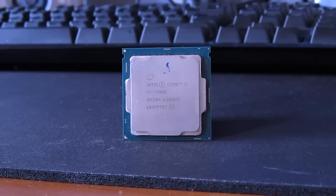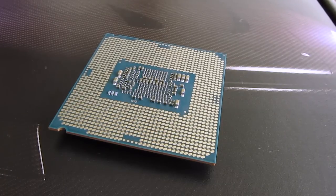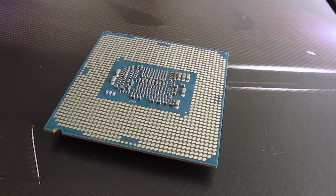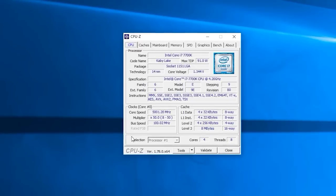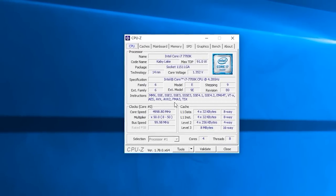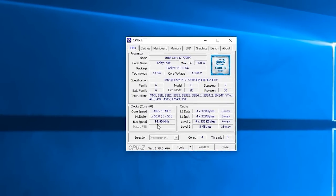Speaking of overclocking, one thing that sets it apart from its predecessor is definitely its ability to clock really high. It seems that the refinement of the manufacturing process resulted in Intel getting a greater quality of yields, which made it a bit more potent for overclocking. I was able to hit 5.0GHz and stay stable with basically stock voltage — just a bit more than that — but be sure to get decent cooling, as the cores can easily reach the 90°C mark.